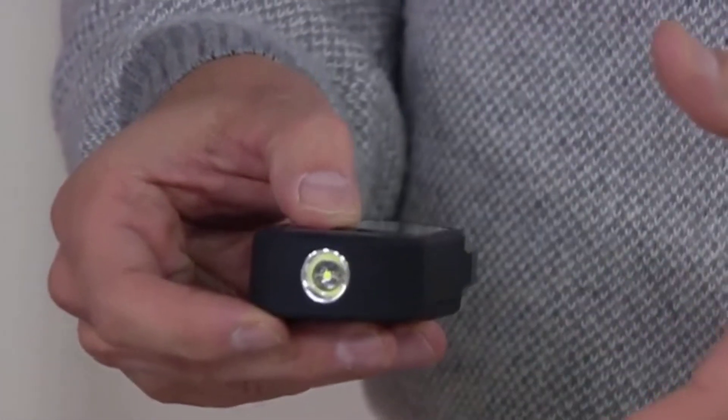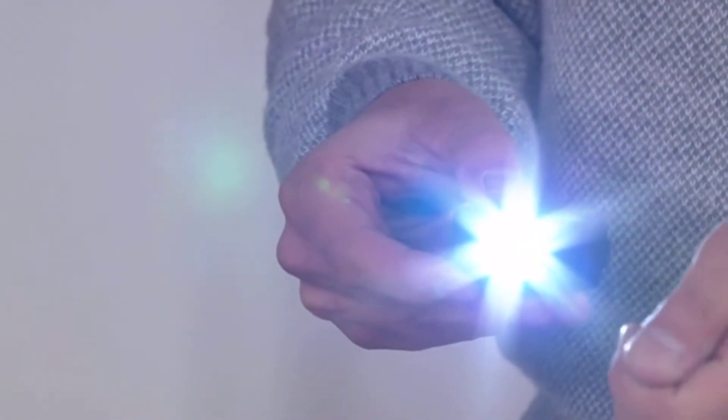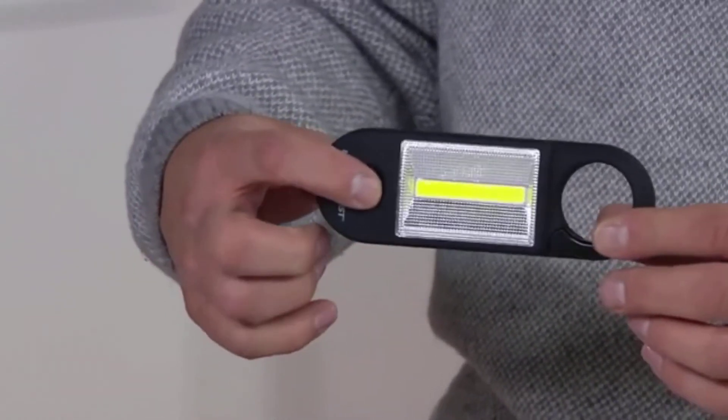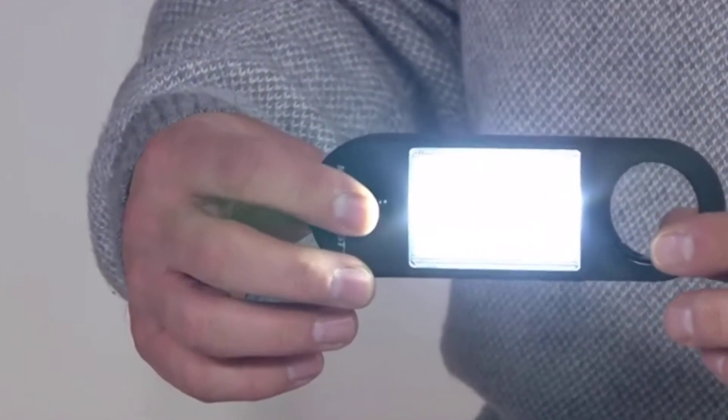It gives you a little light when you need a little light — there's a standard LED, still bright for reading the menu or getting the key in the keyhole. But here's the beauty: this is the latest technology in LED lighting. This is called a COB light.